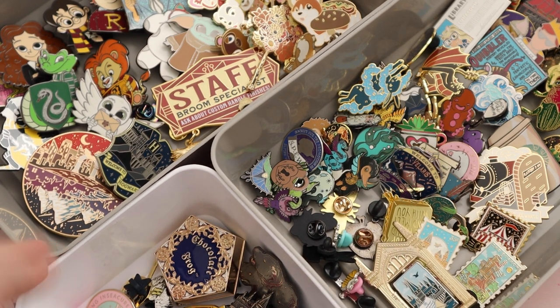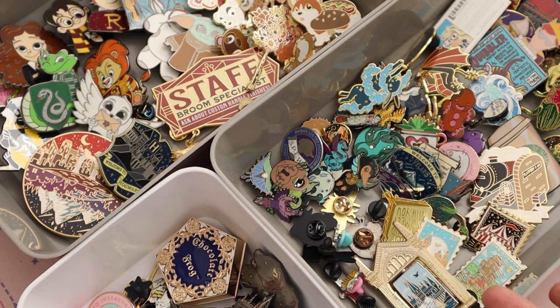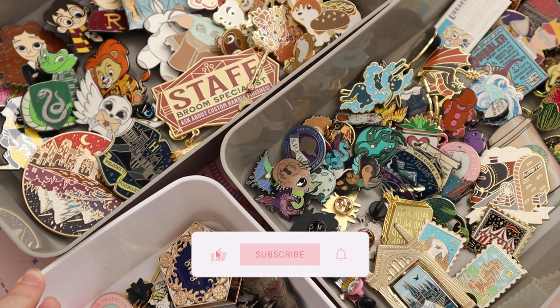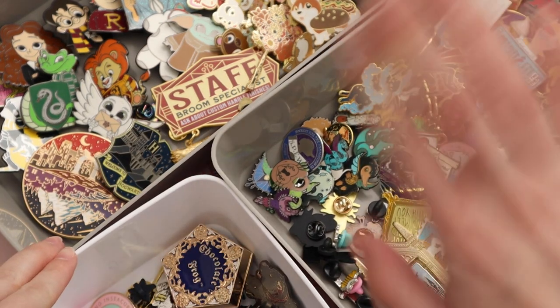What did you think of it? What was your favorite pin out of my whole collection? And do you have some of the same pins that I have? Let me know in the comments down below. I really hope you enjoyed it — if you did, please give it a like, make sure to subscribe, and I will see you next time. Bye bye!